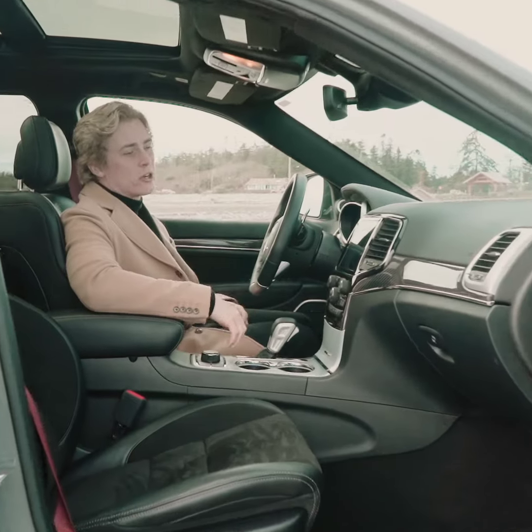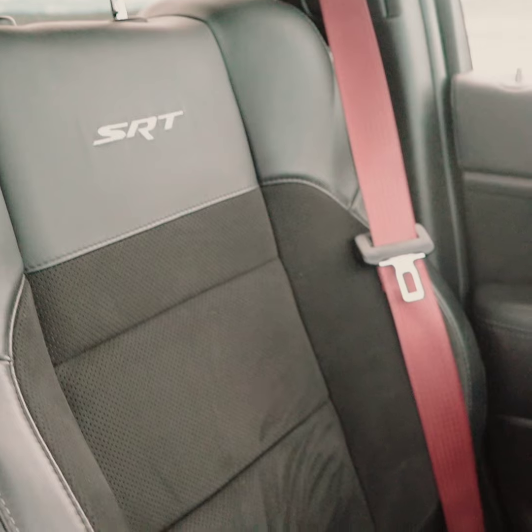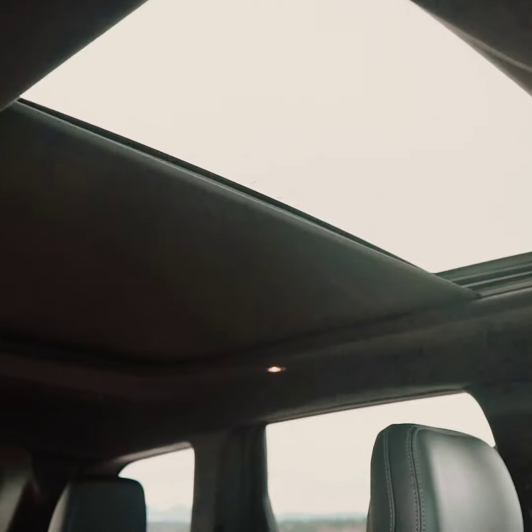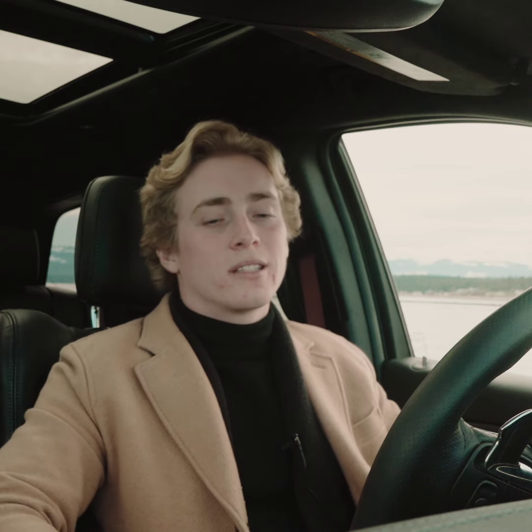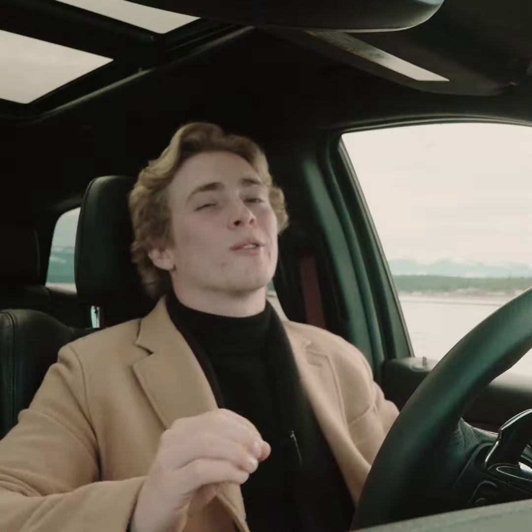Can't forget about the top line interior. We've got carbon fiber accents, leather with suede inserts that are heated and vented, SRT badging, a huge moon roof, red seat belts, and a Harman Kardon sound system. And of course, it wouldn't be an SRT without the SRT dashboard — that's going to give you your drive modes, performance pages, race options, and of course, launch control.